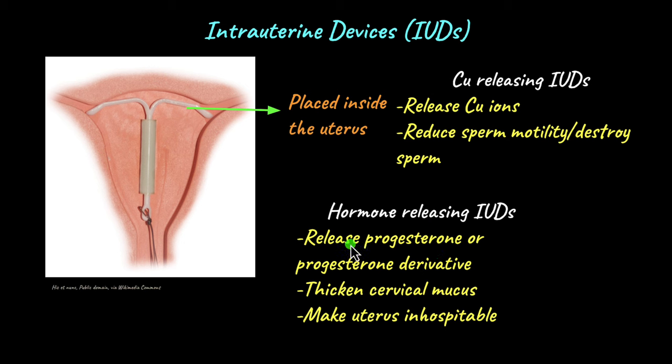Hormone-releasing IUDs release hormones like progesterone or its derivatives. Progesterone is a steroid hormone produced by the ovaries. It works by thickening the cervical mucus — the mucus plug found at the cervix, the bottommost part of the uterus. When this mucus plug becomes very thick, sperm cannot swim up through the cervix into the uterus.